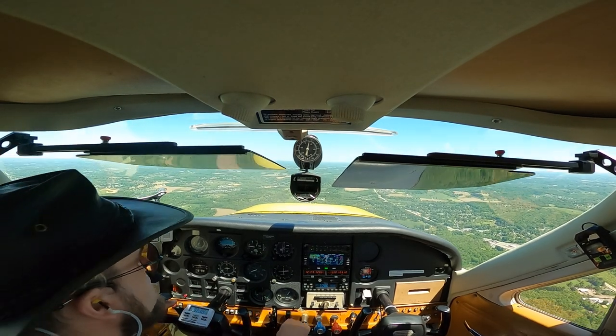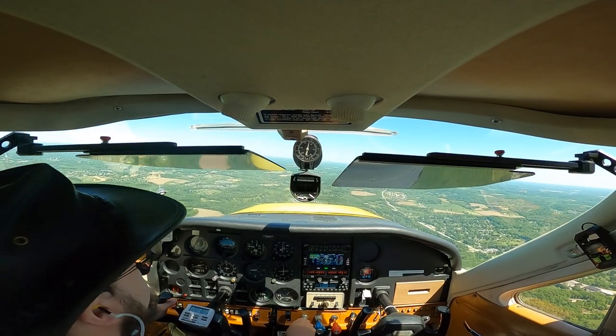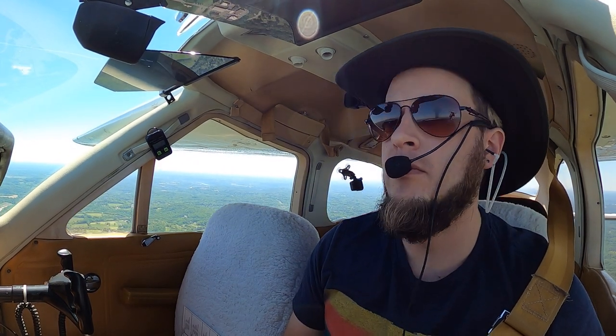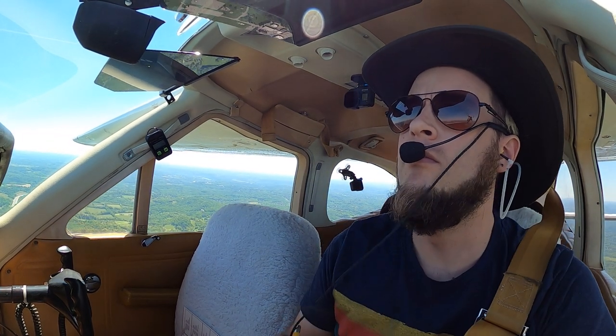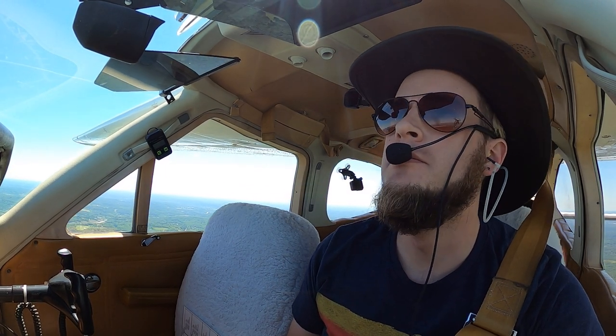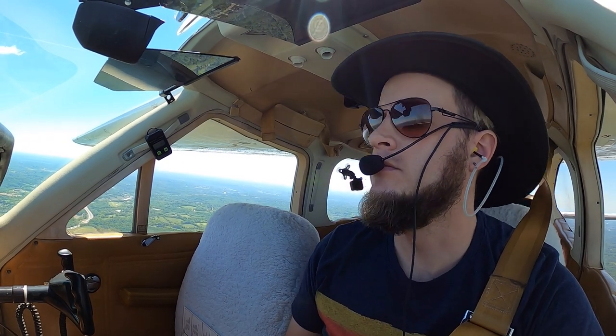Automated weather observation, 1550 Zulu. Wind 310 at 07. Visibility 10. Sky condition clear. Temperature 17 Celsius, dew point 05 Celsius, altimeter 30.32.